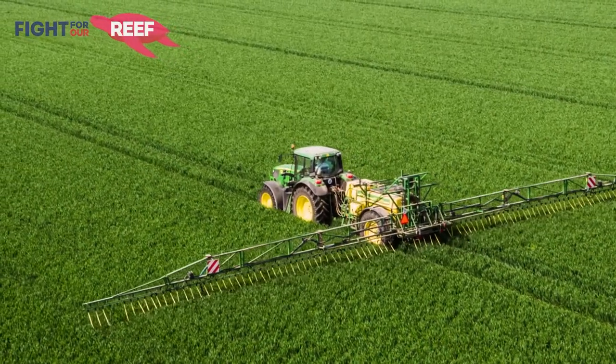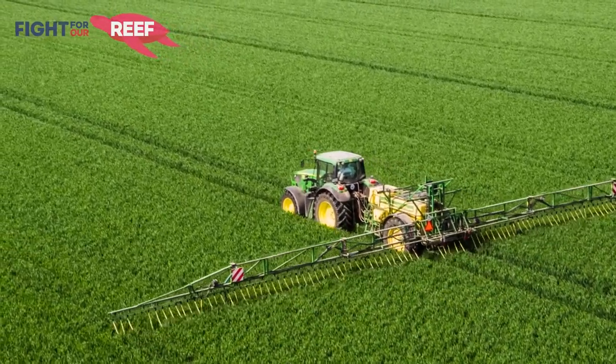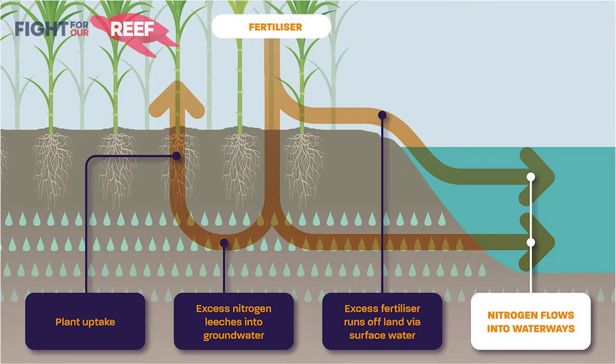Second to climate change, water quality is a huge risk to our reef. Dissolved inorganic nitrogen is a pollutant to the reef. We use it on farms in the form of a fertilizer. If the nitrogen from the fertilizer isn't taken up by the plants, it often gets washed into creeks and rivers and ends up accumulating in the inshore areas of our reef.